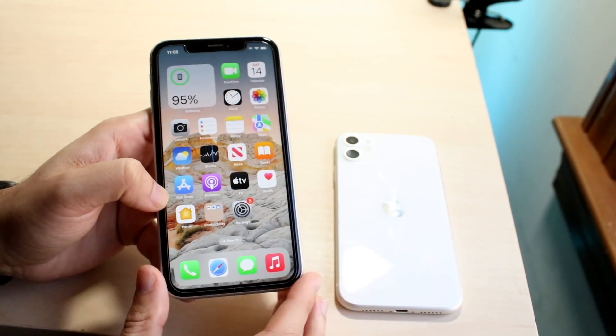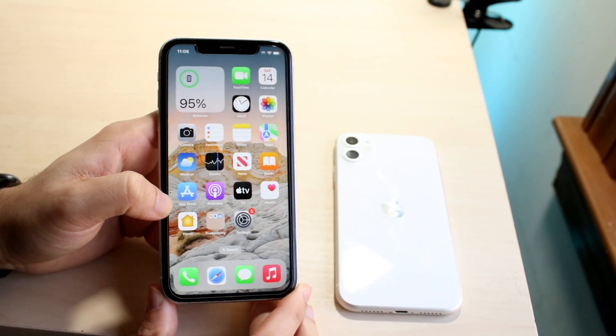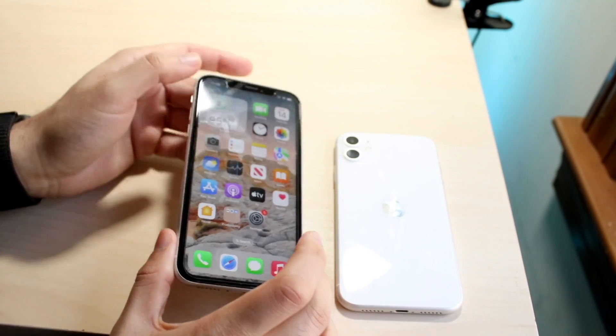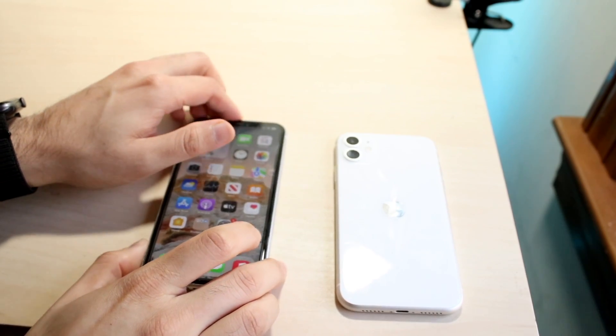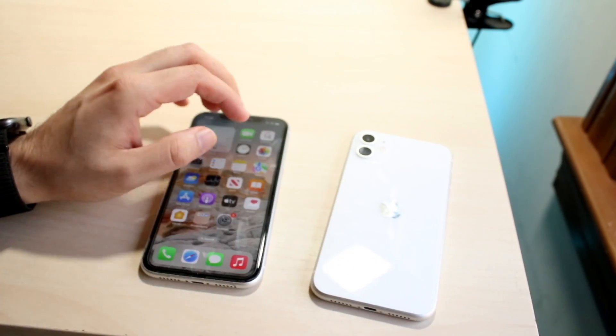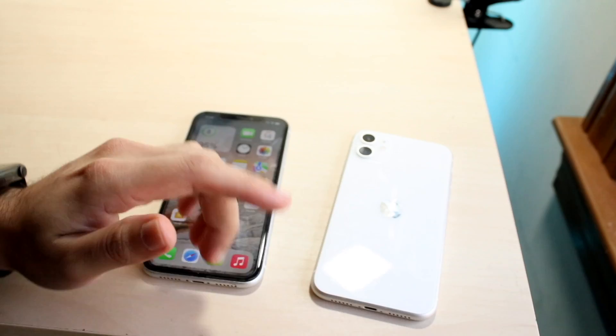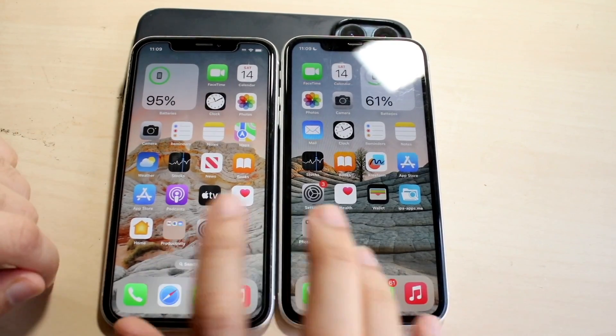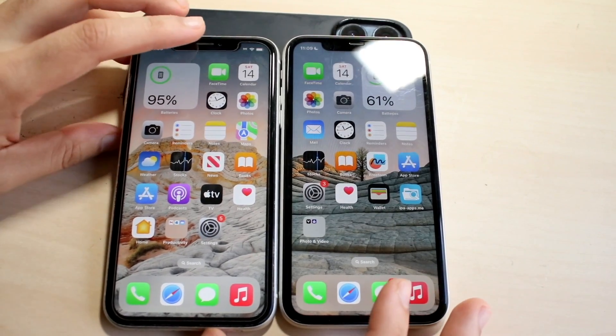Now let's go ahead and do a speed comparison between both these phones. The iPhone XR has the Apple A12 Bionic chip inside with three gigabytes of RAM, where the iPhone 11 has the Apple A13 Bionic chip with four gigabytes of RAM. All the apps are cleared in the background. The iPhone XR is to the left, the iPhone 11 is on the right. Let's get into it.